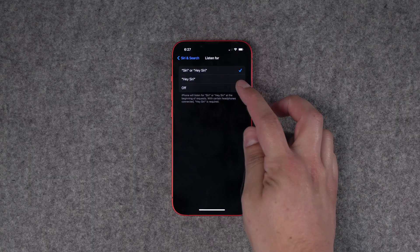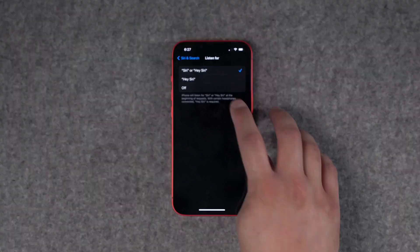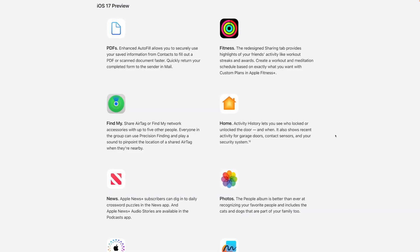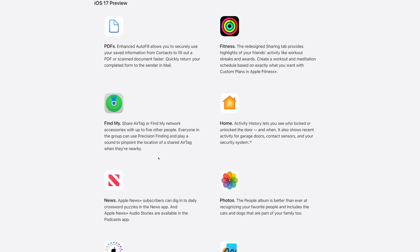You can adjust that in settings if it triggers too often — you can go back to just listening for 'Hey Siri' or listen for both. You'll be able to find recipes from dishes just by taking a photo. Two of my favorite additions: you'll be able to see activity history in the Home app for those who unlock a door or open the garage, and you'll finally be able to share AirTags or other Find My devices with up to five other people, so they're not just locked to your device.